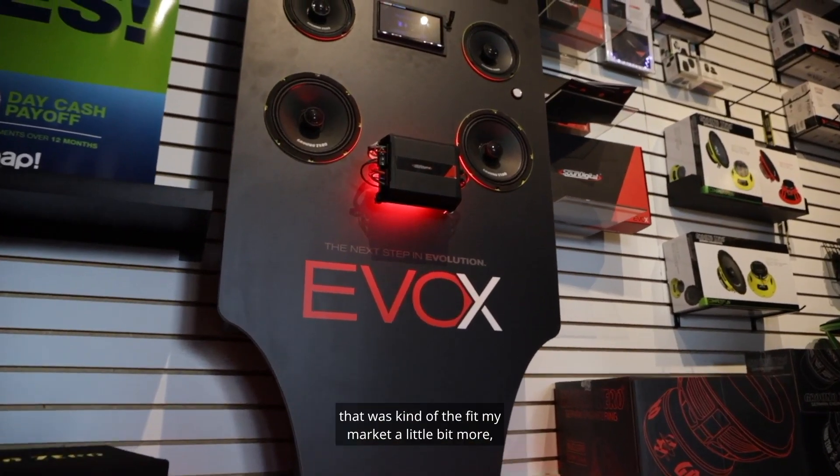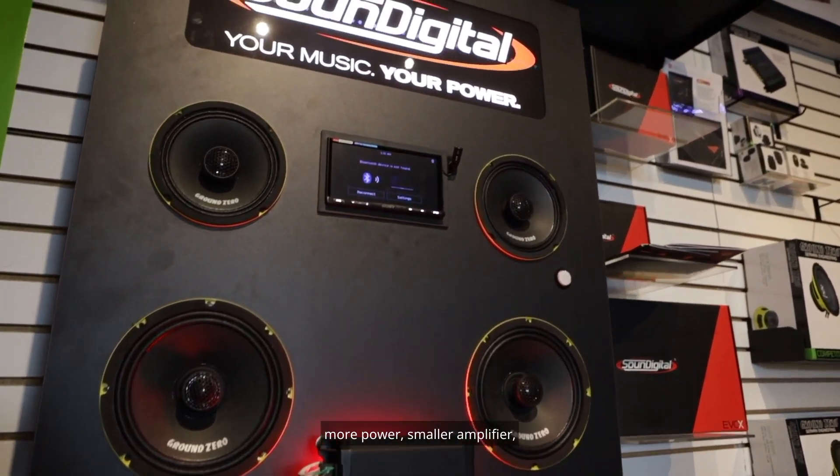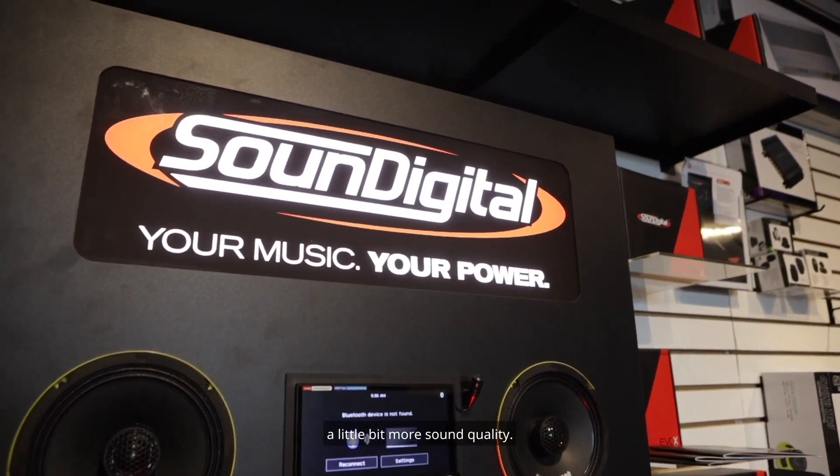I was looking around for something that kind of fit my market a little bit more — more power, smaller amplifier, a little bit more sound quality.